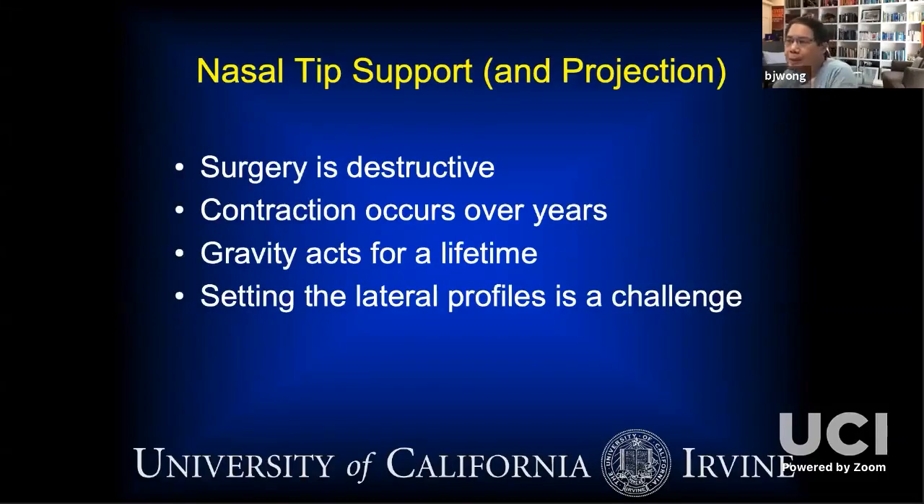Contraction is a biological process that occurs over years and decades. Gravity acts over a lifetime, and setting a stable lateral profile is a challenge because you have these forces acting over time scales you will never see as a surgeon. You don't really know your long-term outcomes. If you don't believe me, look at the people who had surgery done in the 1970s and 80s — they're having revision surgery now. Even though we've made impressive improvements in rhinoplasty technology, things are still going to change.